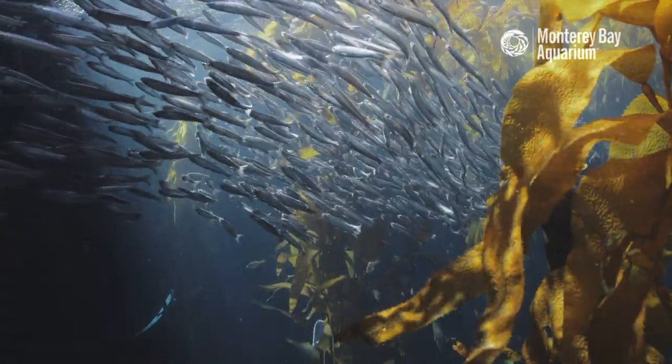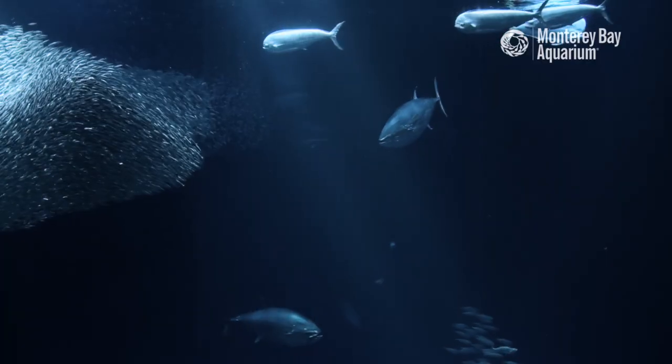If you'd like to see schooling fish behavior firsthand, come on down to the Monterey Bay Aquarium. We have many exhibits with them, from anchovies to sardines or tuna. I hope you learned something new about schooling fish. If you have any more questions, check out the link below. We'll see you later.